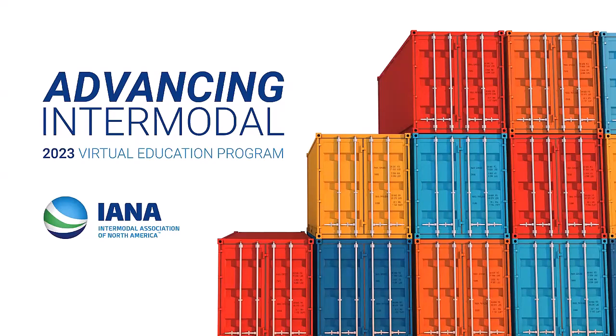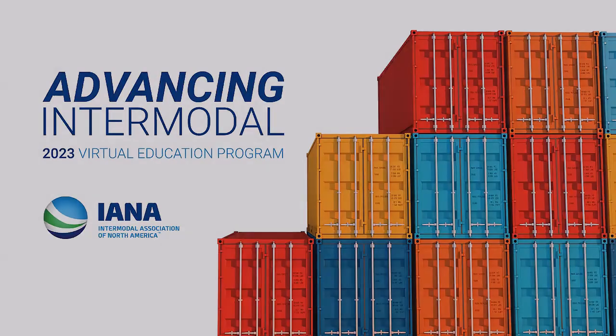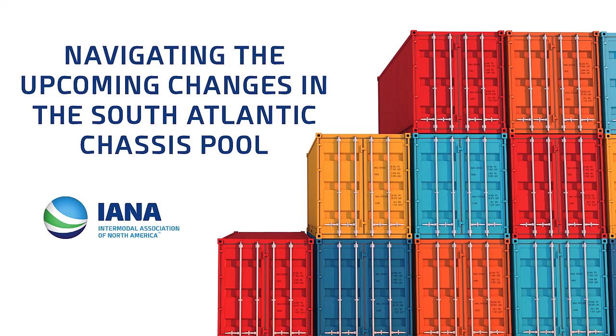Thank you for joining us this afternoon for another session of Advancing Intermodal, IANA's virtual education program. Today I'm very pleased to welcome our friend Gene Bombach with CCM, who's going to do a presentation on the Next Generation South Atlantic Regional Chassis Pool.